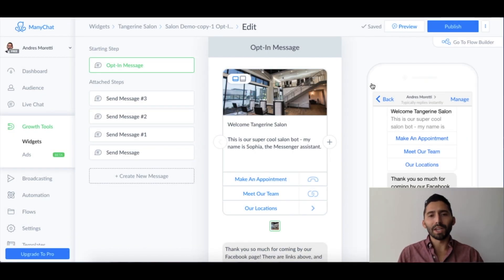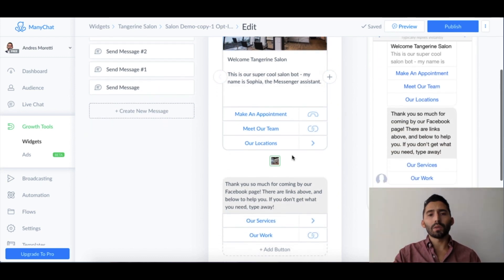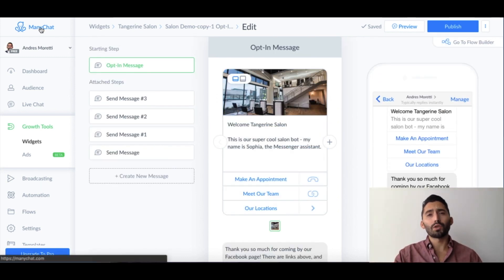As you can see right here we have MiniChat open and I have Tangerine Salon. It's a salon from Dallas — my family goes there quite often so I decided to make a demo bot for them. It says welcome to Tangerine Salon — this is a super cool salon bot — my name is Sophia the messenger assistant. Here's the MiniChat software I use to create messenger bots. There's obviously other software out there but I really like MiniChat.